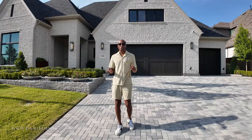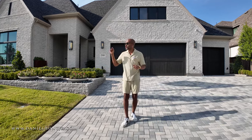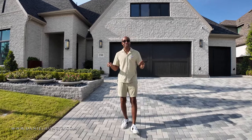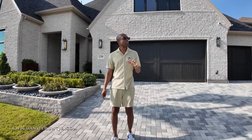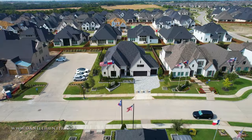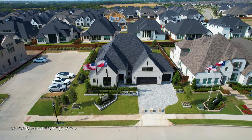Today I'm showing you one of my favorite builders, Traditional Homes. We're here in Celina. In the description, I'm going to have a couple of homes that we have toured here in Mustang Lakes, Celina, Texas. This is an amazing community.